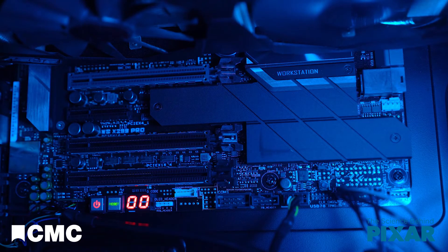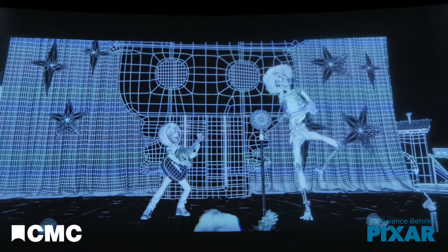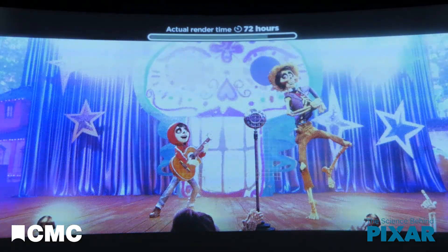Rendering takes a lot of processing power and a long time. Every frame of the film Coco took an average of 89 hours to render.